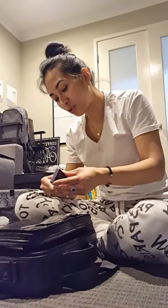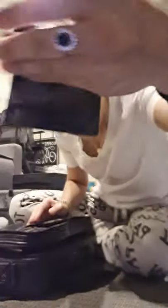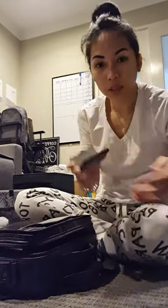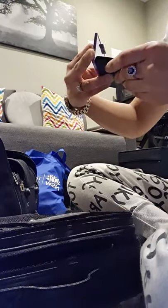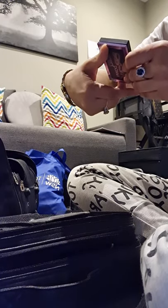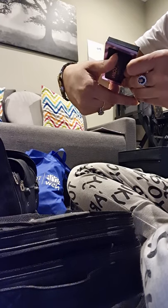This is Urban Decay for brows. So there's two shades ng Urban Decay — we have darker and just a soft medium brown. So meron yung dark brown and soft medium brown.